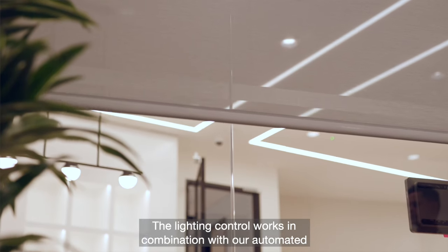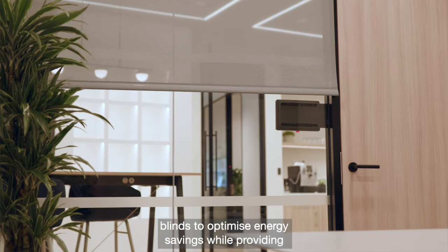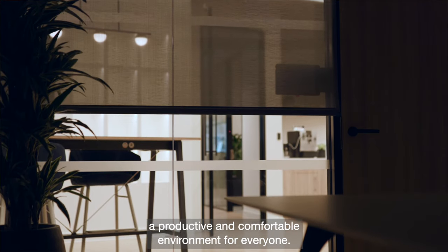The lighting control works in combination with our automated blinds to optimize energy savings while providing a productive and comfortable environment for everyone.